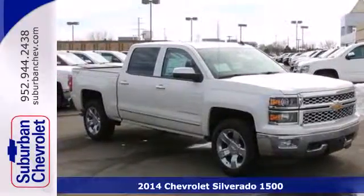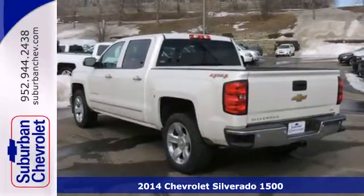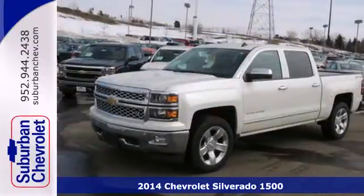It's a 2014 Chevrolet Silverado 1500. For years, the Silverado has been the benchmark for full-size pickups, and for good reason.